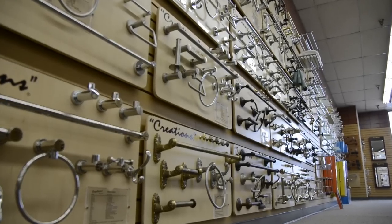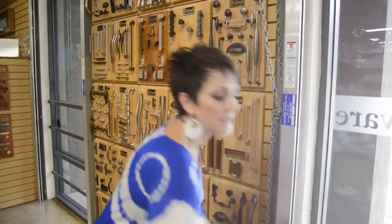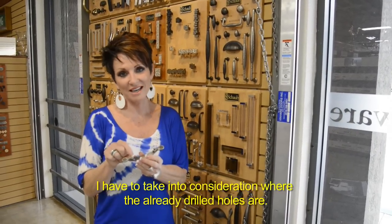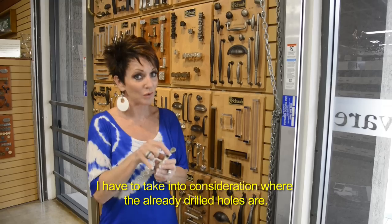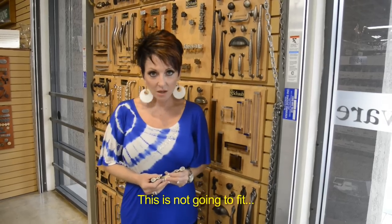I absolutely love picking cabinet hardware because to me it's kind of like adding jewelry to your cabinets. This is a knob that we have in the kitchen now, and it's one of those things where I have to take into consideration where the already drilled holes are. So this is not going to fit.